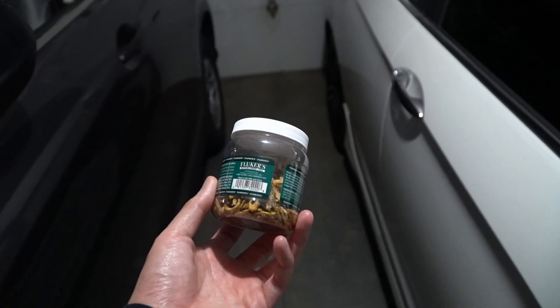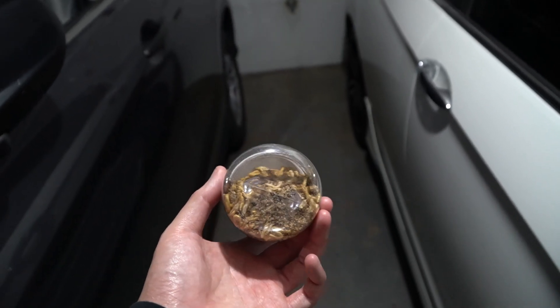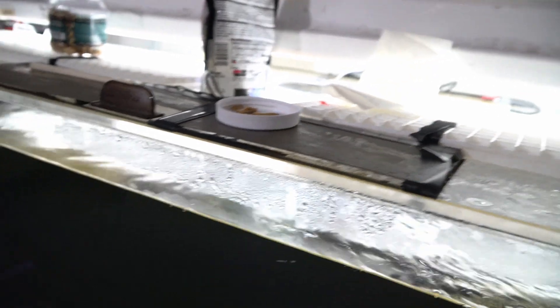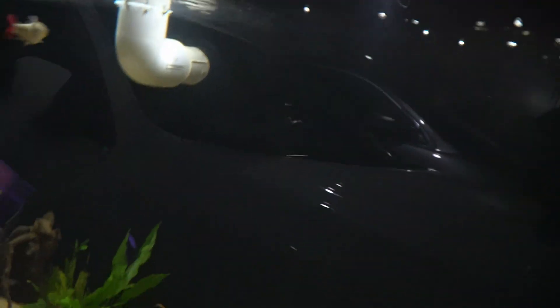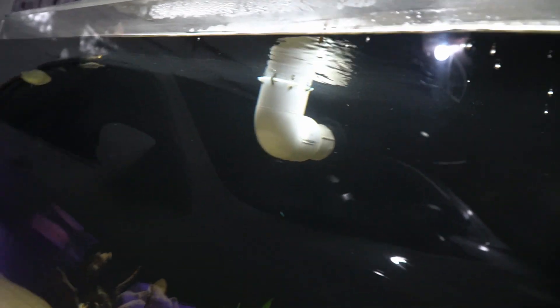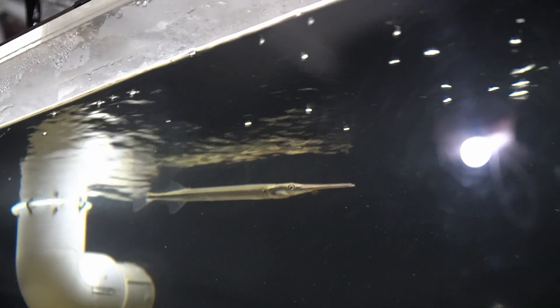This is what I feed my top dwellers: Fluker's freeze-dried krill, freeze-dried crickets, and freeze-dried mealworms — kind of nasty, but this is what they eat and they eat it quickly. What I do is find the straightest bug or krill and just chuck it in like that. Round two — there you go. He kind of spits it out sometimes, but usually he goes back for it.